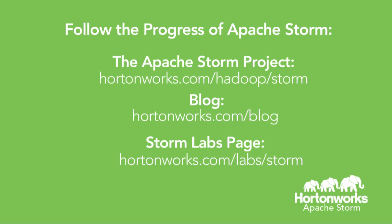The Labs page has pre-release information on the progress we're making with Storm. And you can always follow us on Twitter to get real-time information on what we're doing.